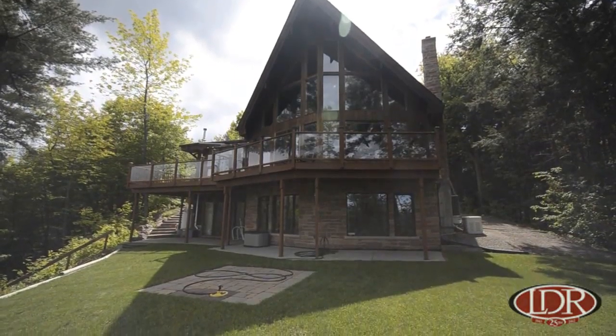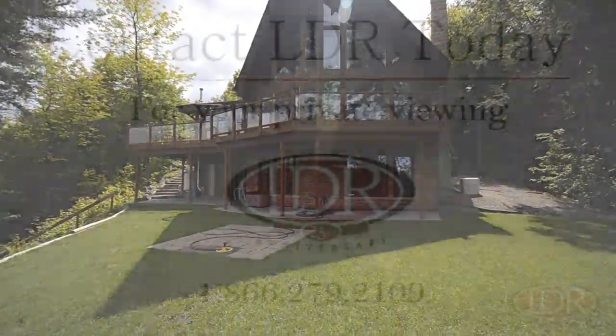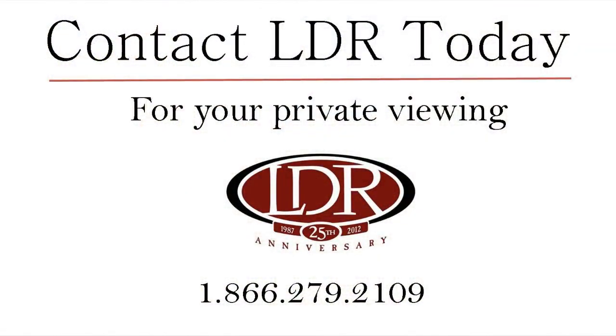I hope you enjoyed our tour. Now it's time to come see the place for yourself — don't miss out. Call today.